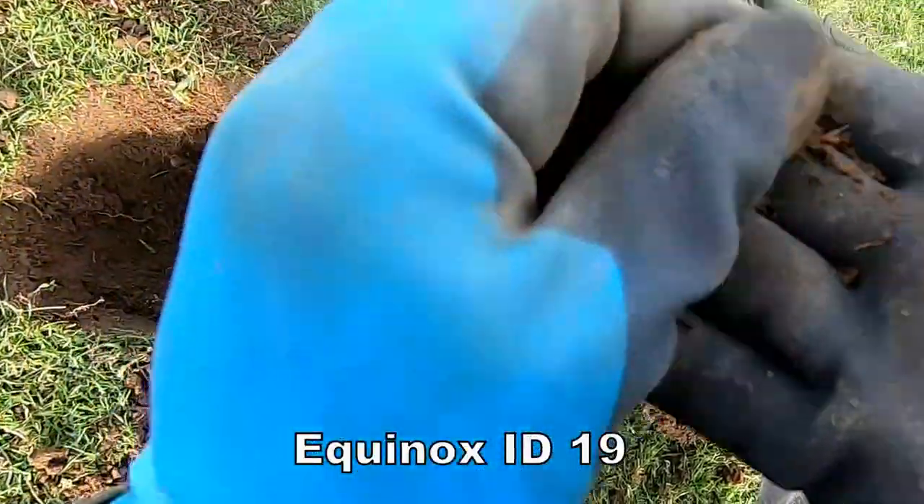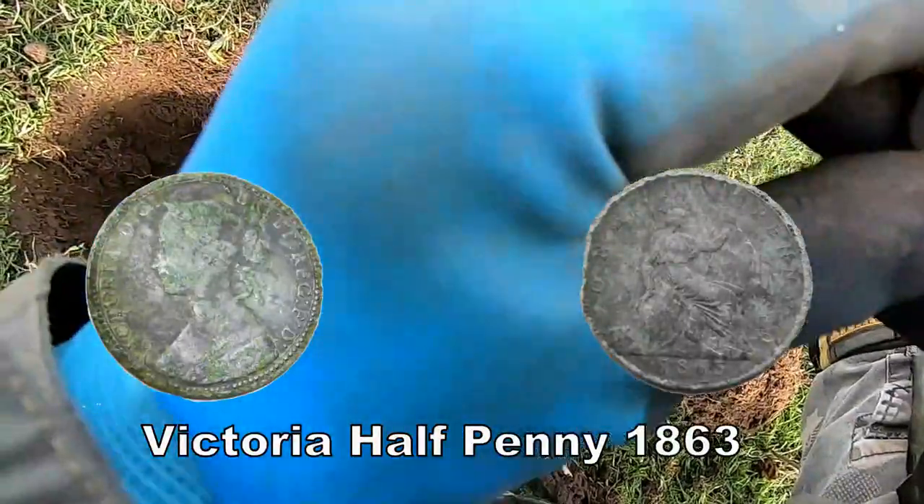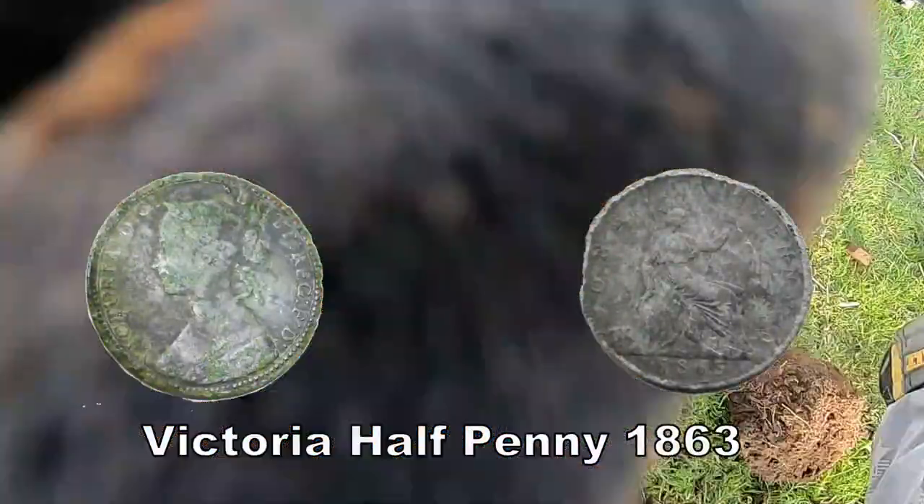It's a coin but I don't know what it is. Better put it back before I get chased by the cows, you know what I mean.